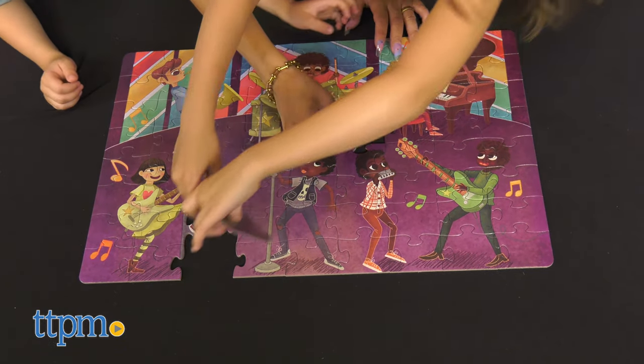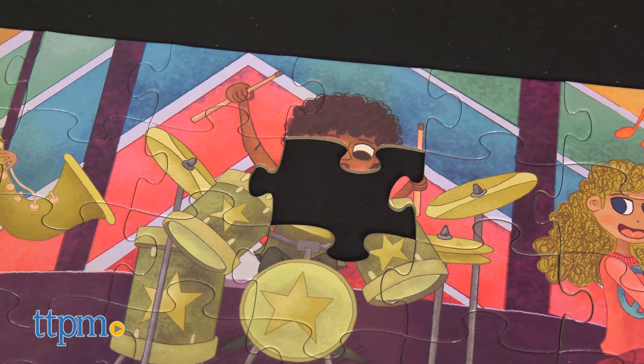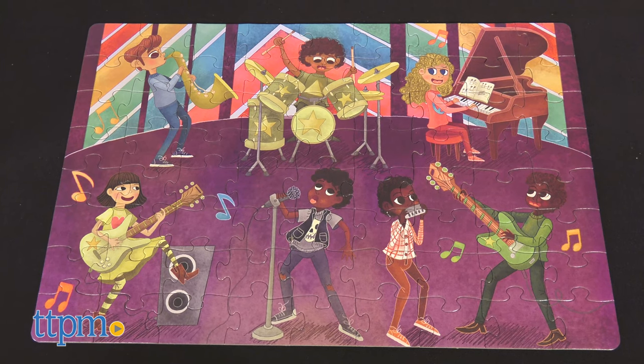While kids build this puzzle board, use it as a teaching moment to educate them about the importance of playing together and being kind to one another.